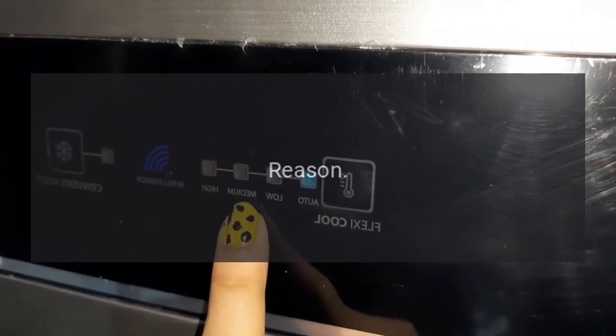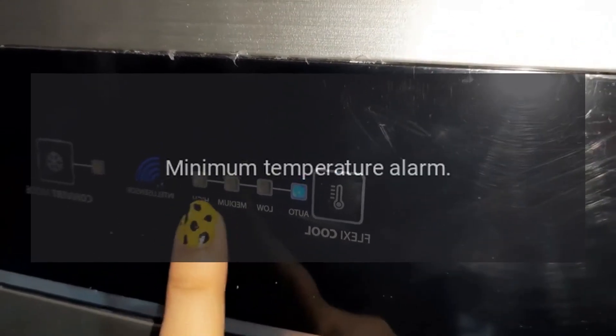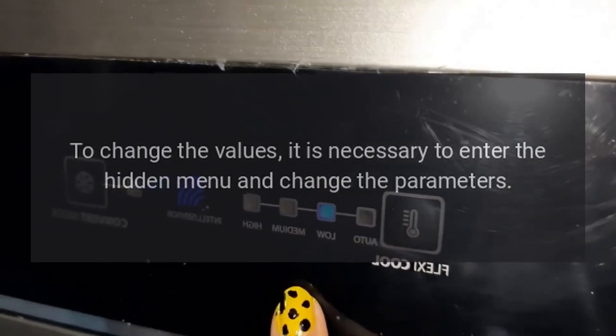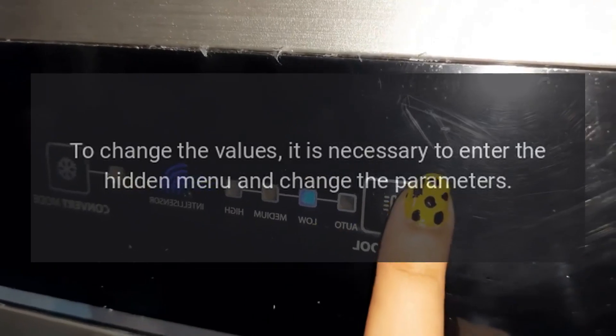Error Code LA — Reason: Minimum Temperature Alarm. This alarm is adjustable. To change the values, it is necessary to enter the hidden menu and change the parameters.